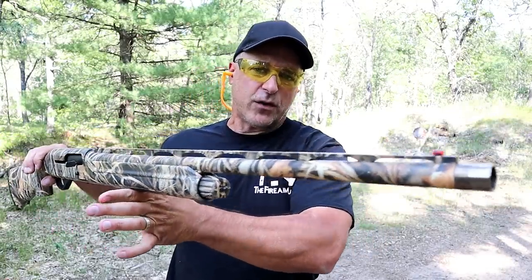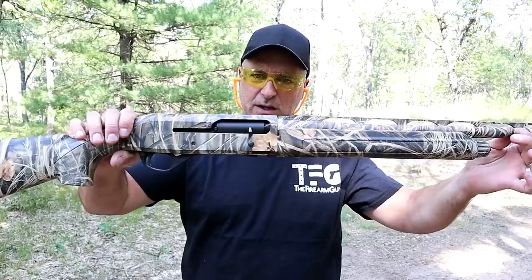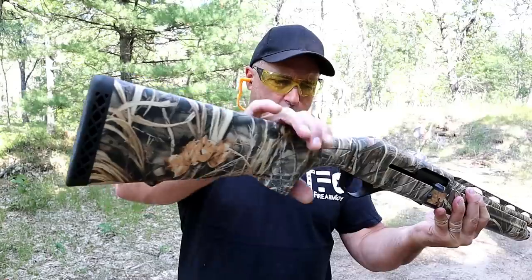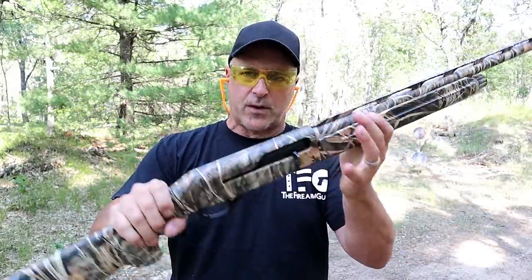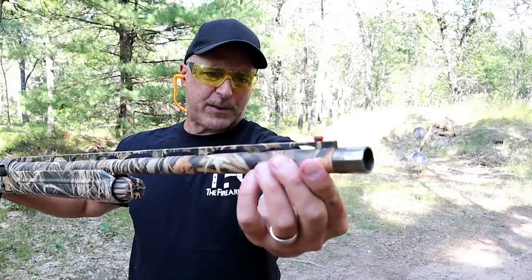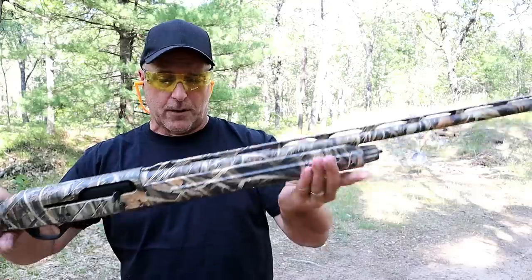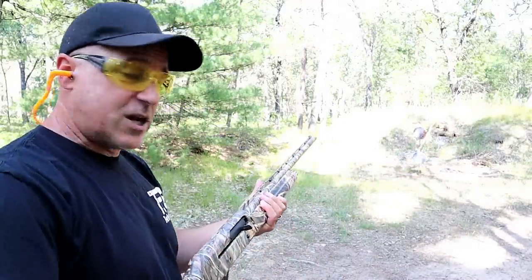Stoeger produces several hunting shotguns, and a good example is the M3500 semi-auto 12-gauge shotgun with a 26-inch vent rib barrel. Capacity is currently three because the plug is in. It has a honeycomb rubber recoil pad, cross-bolt safety, and the top of the receiver is drilled and tapped for an optic. It features a real-tree pattern, fiber optic front sight, and the choke is a full choke made by Timber Ridge — a new machinist producing chokes. It's a semi-auto 12-gauge that can certainly get the job done.